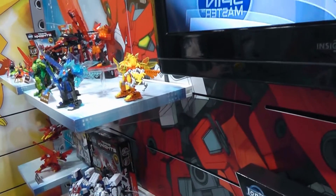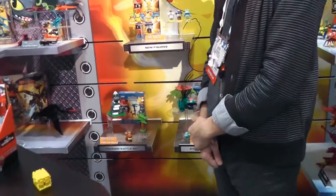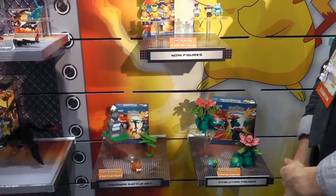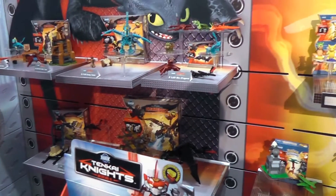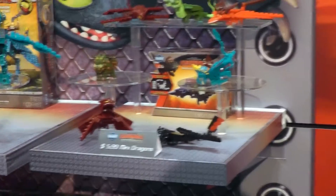This is our Tenkai Knights line. New for 2014, we're bringing Pokemon to the construction aisle, which is very exciting. We've also got dragons too, so we've got a full construction line. These are fully compatible with other building systems, so kids don't need to have a full collection of this to be able to play with it.